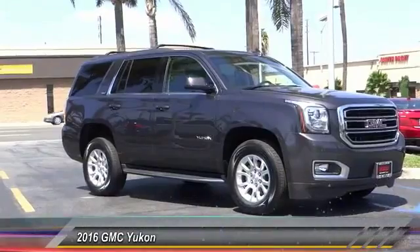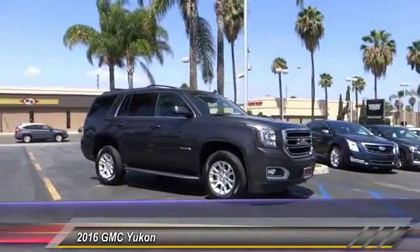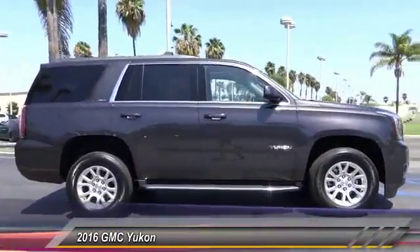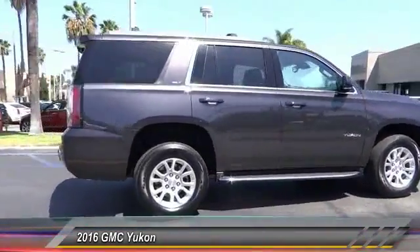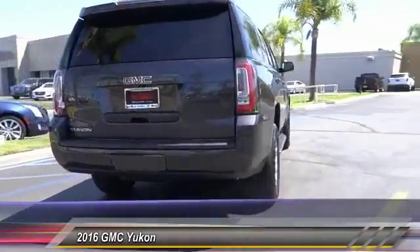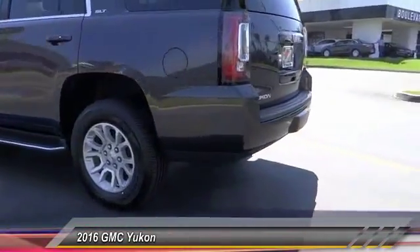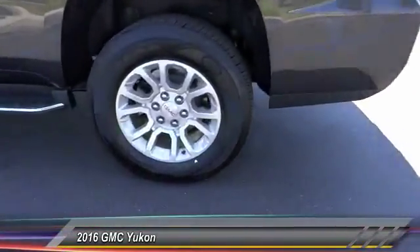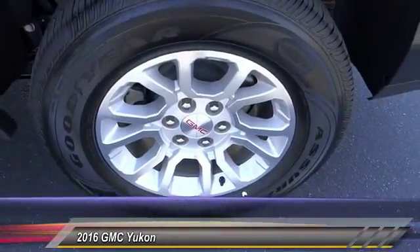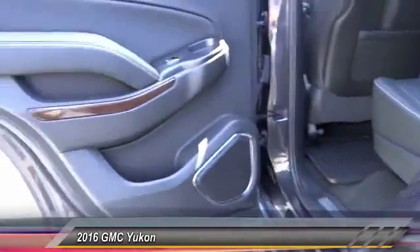2016 Yukon — peace of mind comes standard with GMC's 100,000 mile five-year powertrain warranty and Yukon's five-star frontal crash test rating. Boasting a Vortec 5.3 liter V8 with active fuel management flex fuel, Yukon is agile and capable and is priced below $70,000. This vehicle has less than 100 miles. Is love at first sight really possible? Let us know when you stop in.